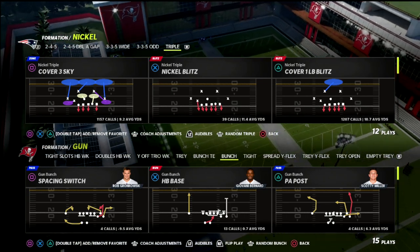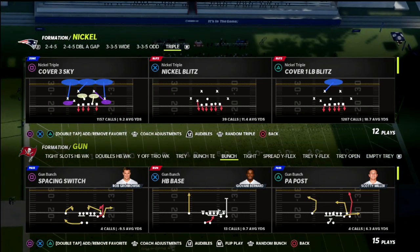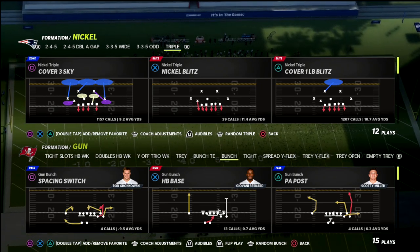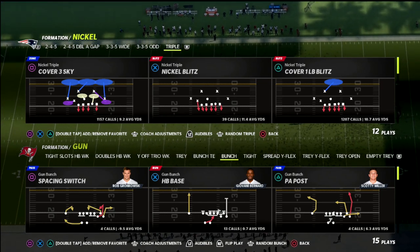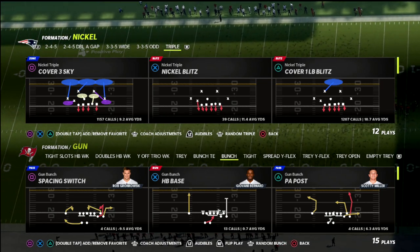What's good YouTube? In this video I wanted to share with you a really good blitzing defense that you can use out of the nickel triple that will help you get instant pressure against the gun bunch meta in Madden 22.